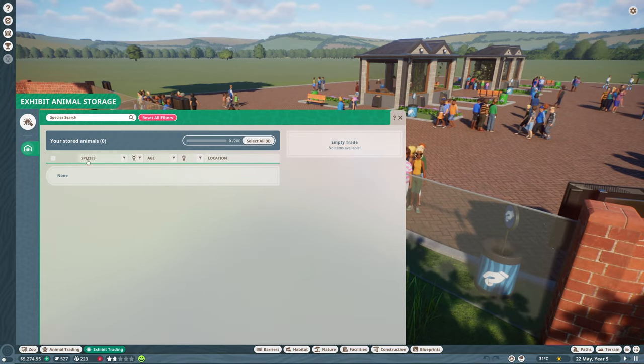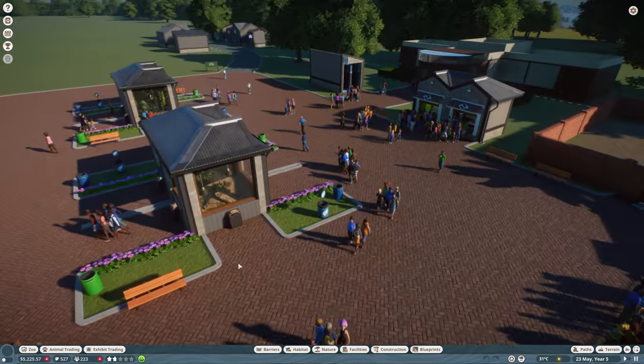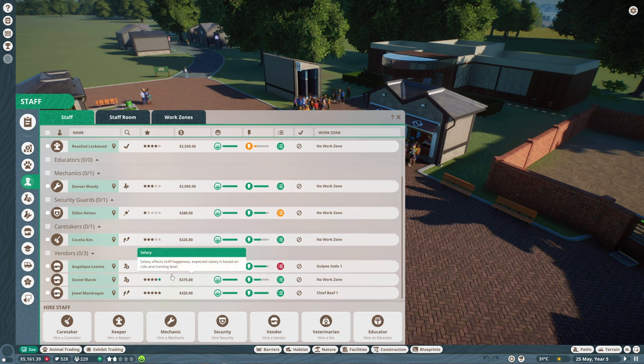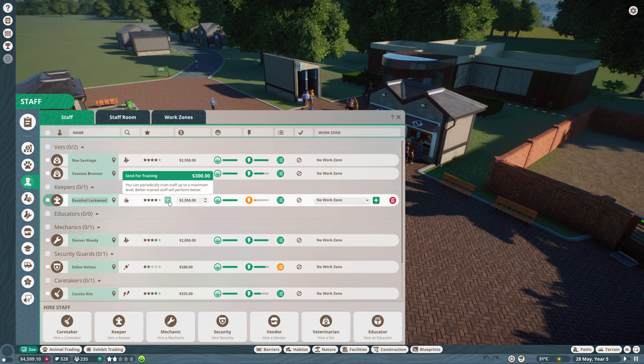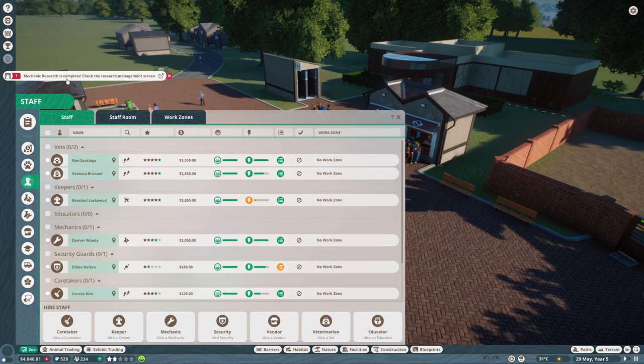We'll just do a quick check on our staff. Looking good indeed. Vendors are all good, caretakers are good, security guards could do with training — we'll train all of them. Mechanics, keepers. What we've got to remember as well is we only have one keeper.